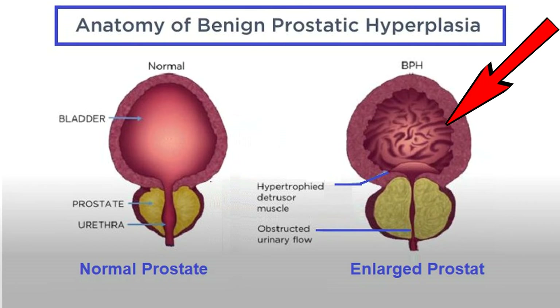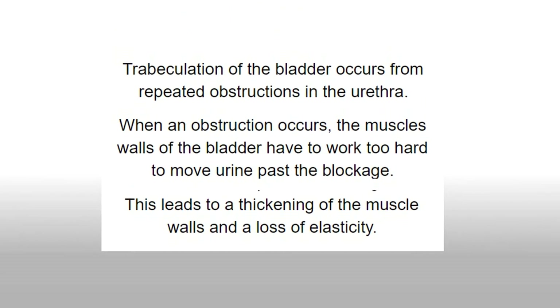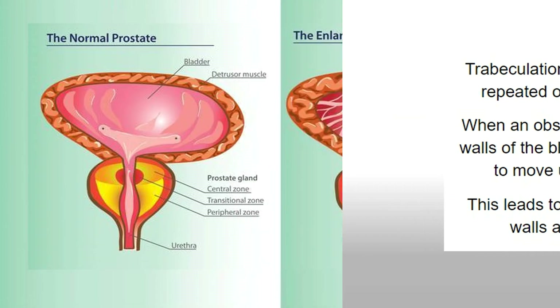Thus, what you see is changes that occur in the bladder, which means thickening of the bladder wall and decompensation of the bladder, and you see something called trabeculations. Over time, the bladder will continue to decompensate, and urine can then be backed up into the kidneys and cause renal failure. So in severe cases of BPH, we're worried about bladder and kidney failure.